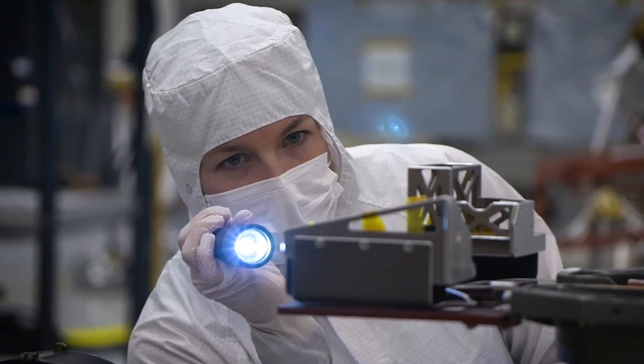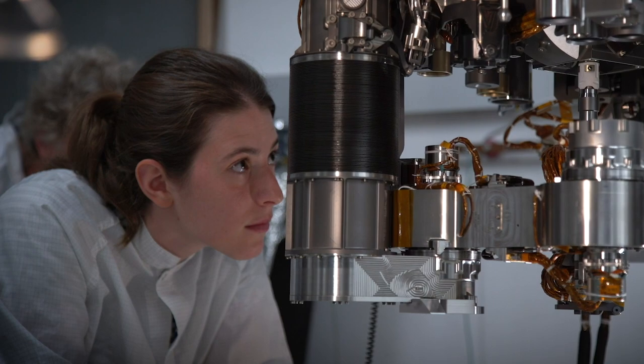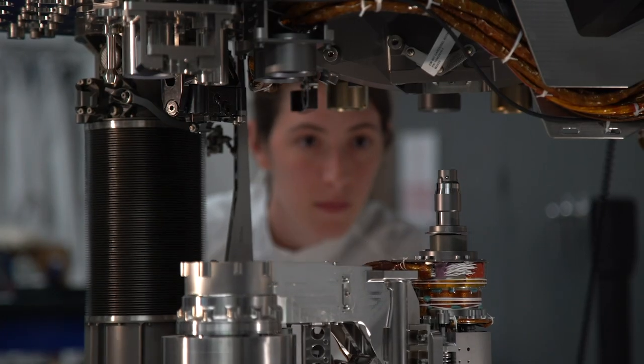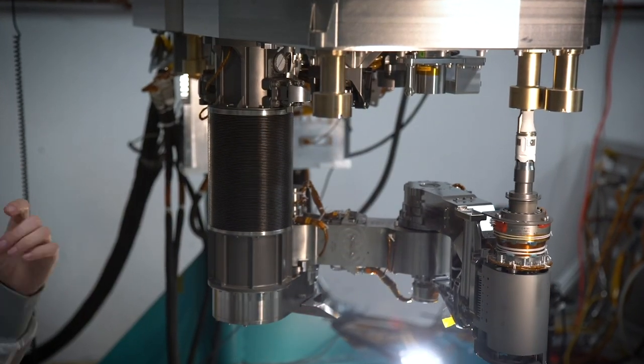Let's start with a question some students may already have. What does a payload systems engineer do? Most missions have a payload systems engineer that's responsible for looking at all of the different engineering aspects of each instrument and making sure that once they get integrated into the spacecraft, they function, they fit, and you can communicate and power them.